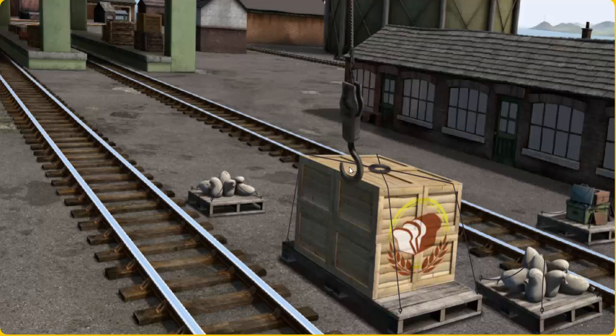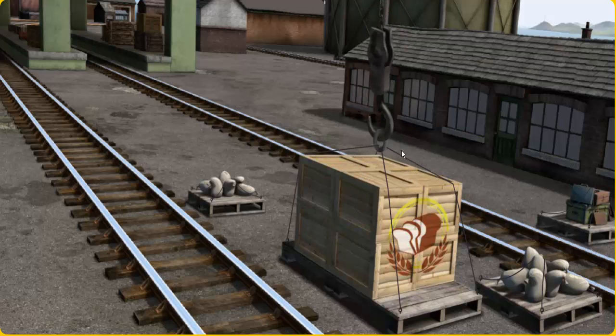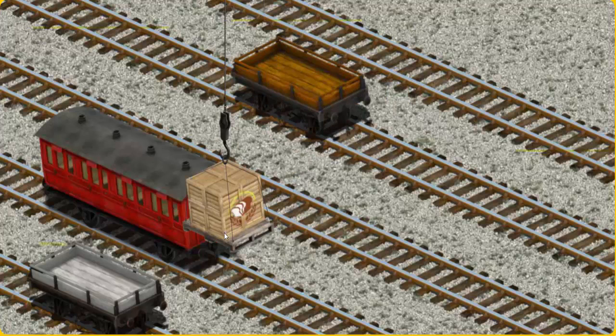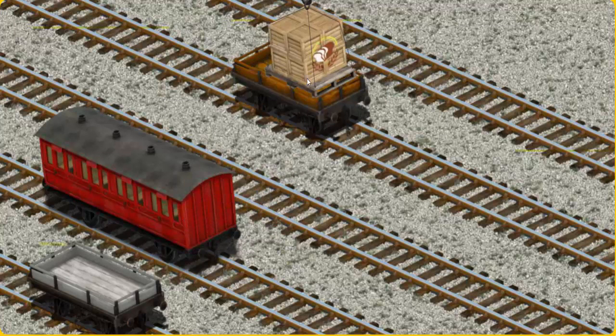Help Cranky find the crates of bread. There you go. Let's lift and load. Now the cargo must be loaded. Help Cranky find the orange flatbed. There you go.